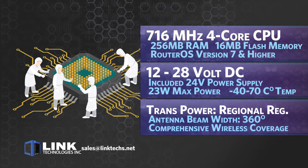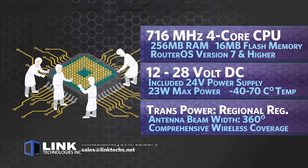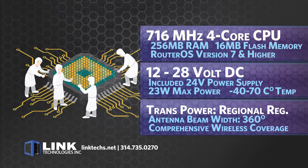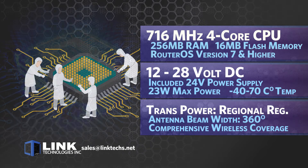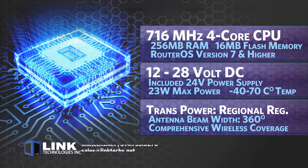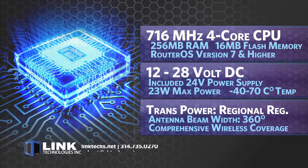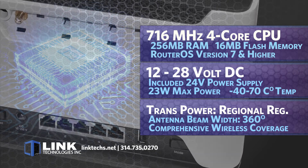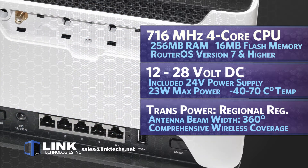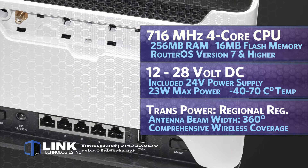It's powered with 12 to 28 volt DC using the included 24 volt power supply. The maximum power consumption is 23 watts and the operating temperature is minus 40 degrees Celsius to 70 degrees Celsius. Transmitting power depends on regulations in a given region, and the antenna beam width is 360 degrees for comprehensive wireless coverage.